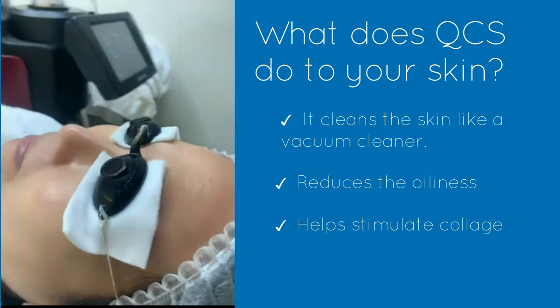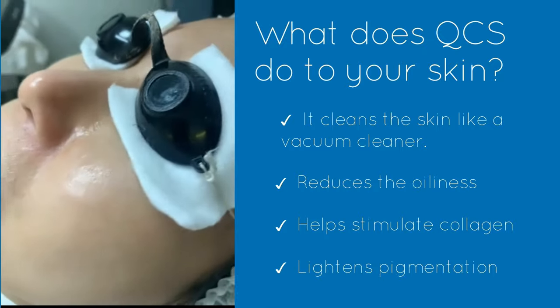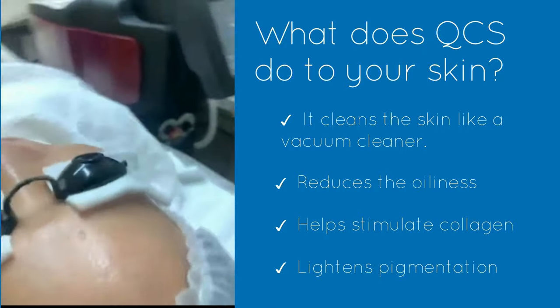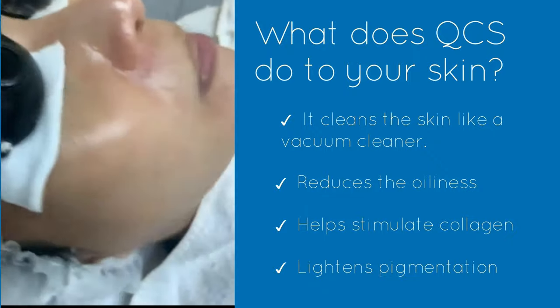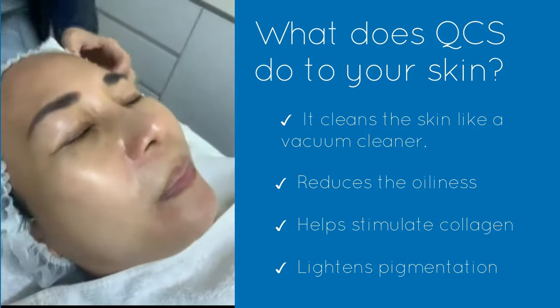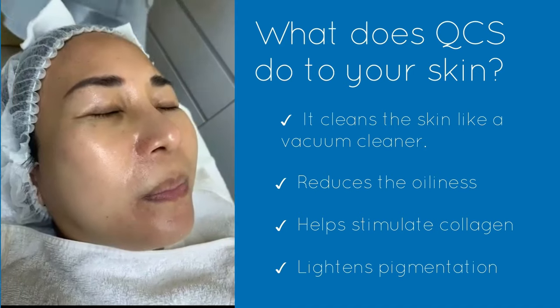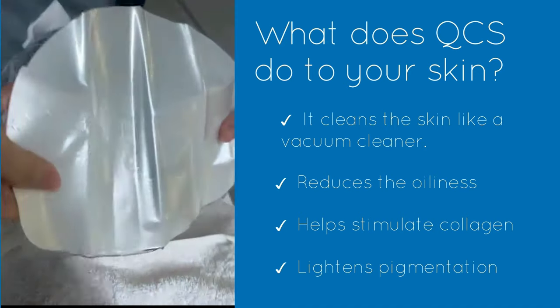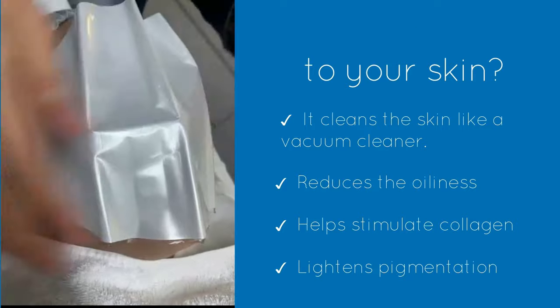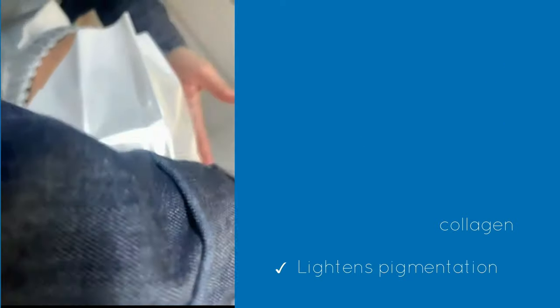In summary, the four things QCS laser does are: first, it cleans the skin like a vacuum cleaner — deeper than brushes or washes can go. Second, it reduces oiliness of the skin, which is great for patients prone to acne. Third, it stimulates collagen in the dermis, which is beneficial especially for older patients concerned about fine lines who want to look younger. Fourth, it helps lighten pigmentation — whether freckles, tyrosinase-related pigment, melasma, or birthmarks.